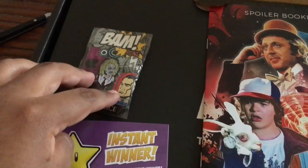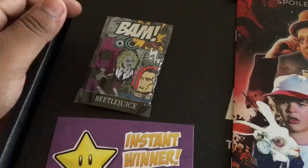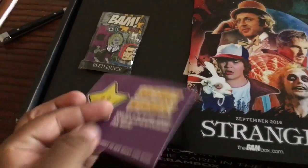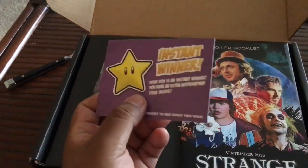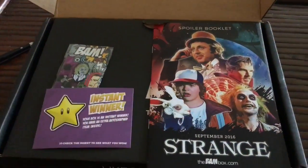For the pin this month we got Beetlejuice, which is really cool. I love Beetlejuice. And then we also got an instant winner card. So I have no idea what's in it but I'm pretty excited just to jump right in.